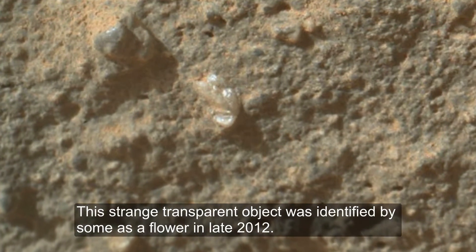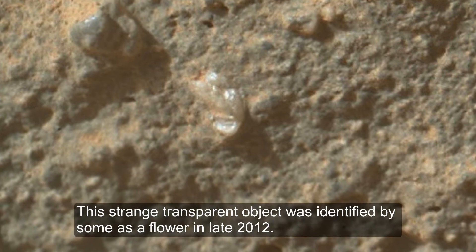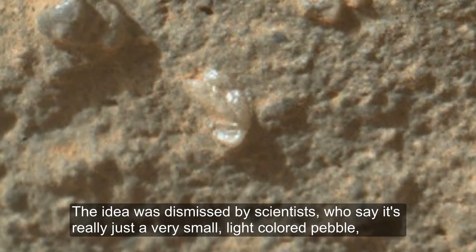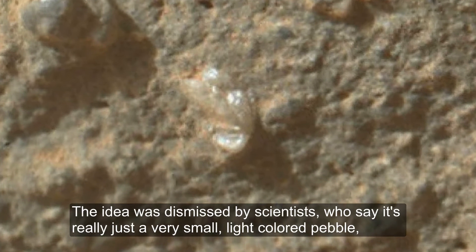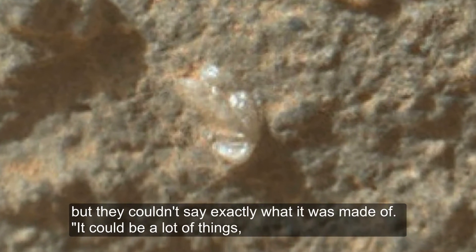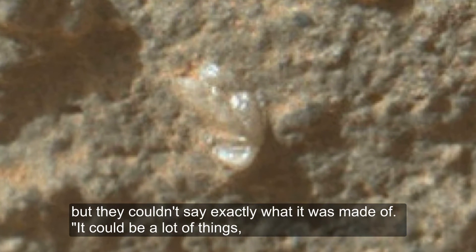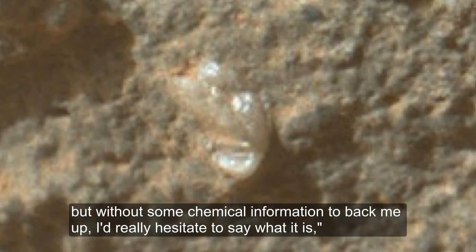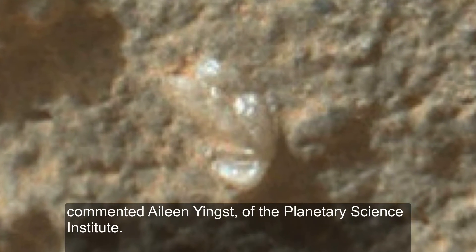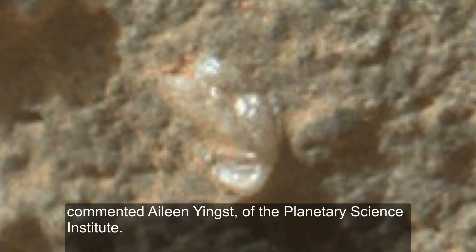Flower. This strange transparent object was identified by some as a flower in late 2012. The idea was dismissed by scientists, who say it's really just a very small, light-colored pebble, but they couldn't say exactly what it was made of. "It could be a lot of things, but without some chemical information to back me up, I'd really hesitate to say what it is," commented Aileen Yengst of the Planetary Science Institute.